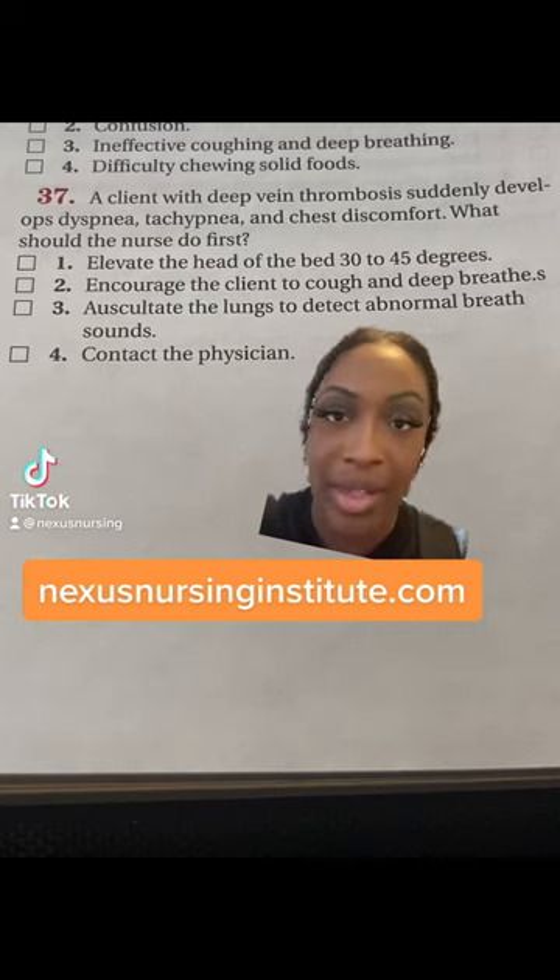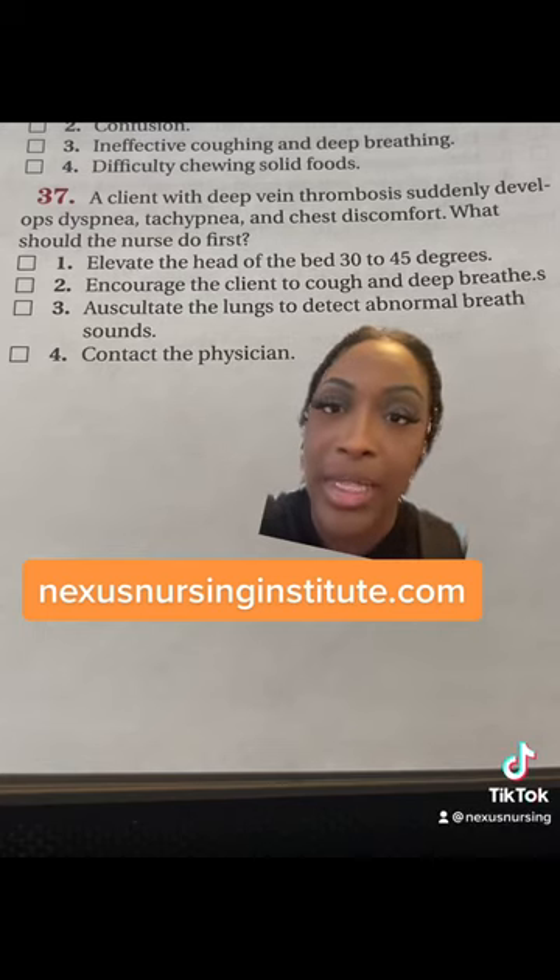Pop quiz number 37. A client with DVT suddenly develops dyspnea, tachypnea, and chest discomfort. What should the nurse do first?